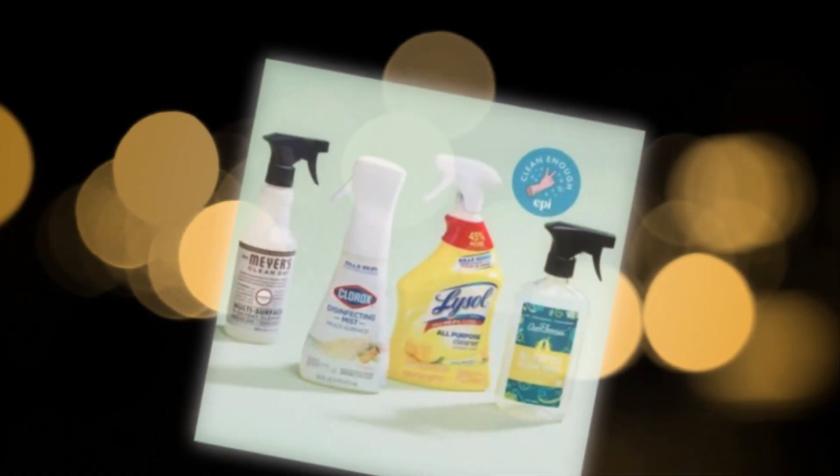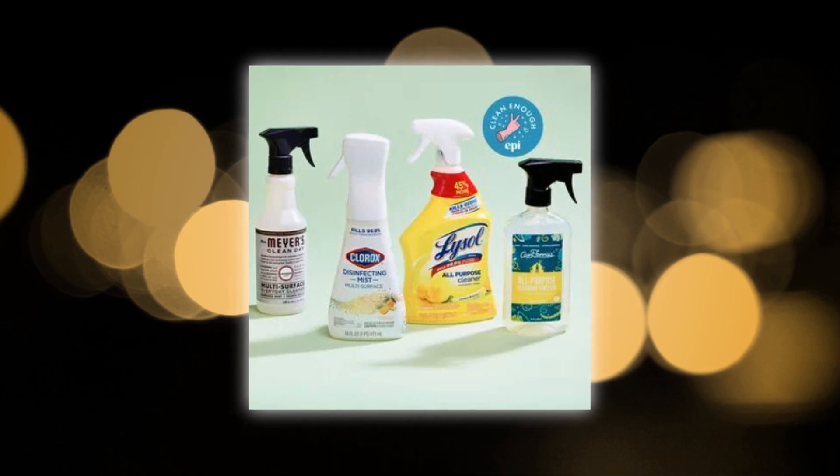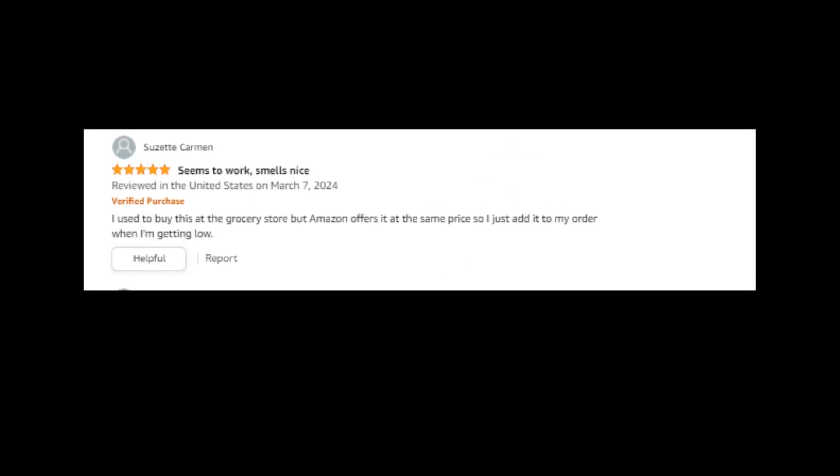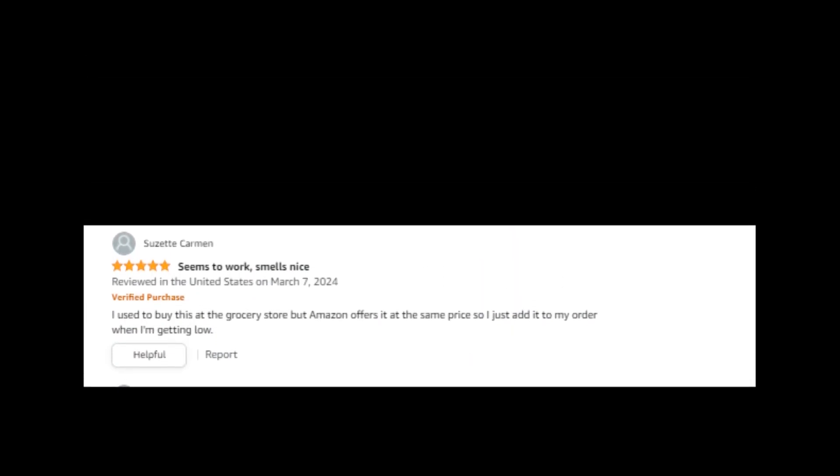Get rid of 99.9 percent of bacteria and viruses in the kitchen, including E. coli and Salmonella, when used as recommended. Lysol Pro Kitchen Cleaner has been shown to eradicate 99.9 percent of germs and viruses. EPA registration number 777-91.